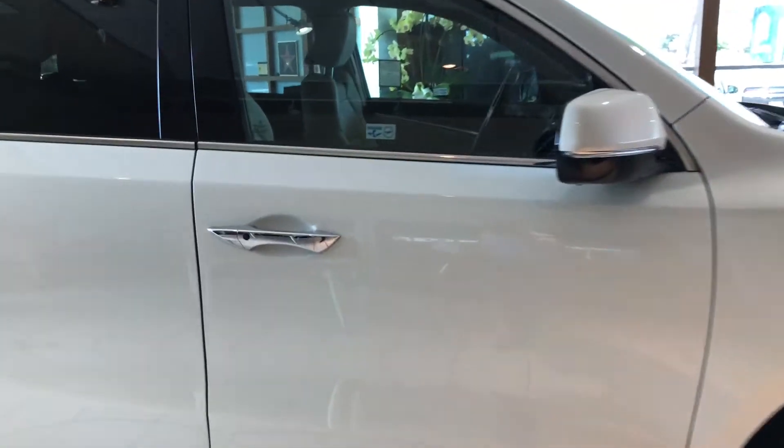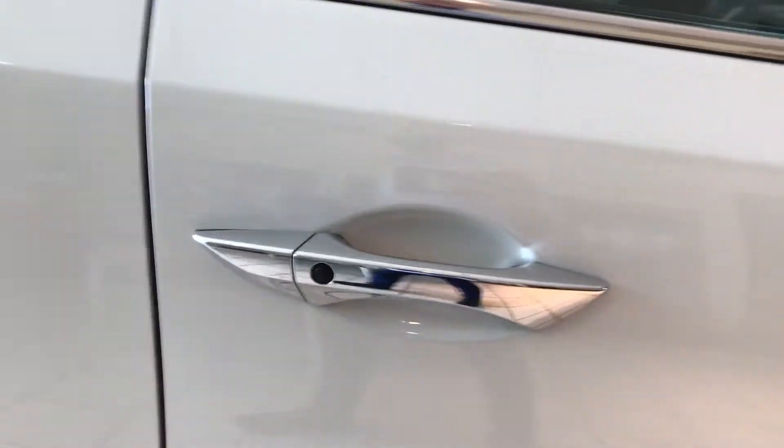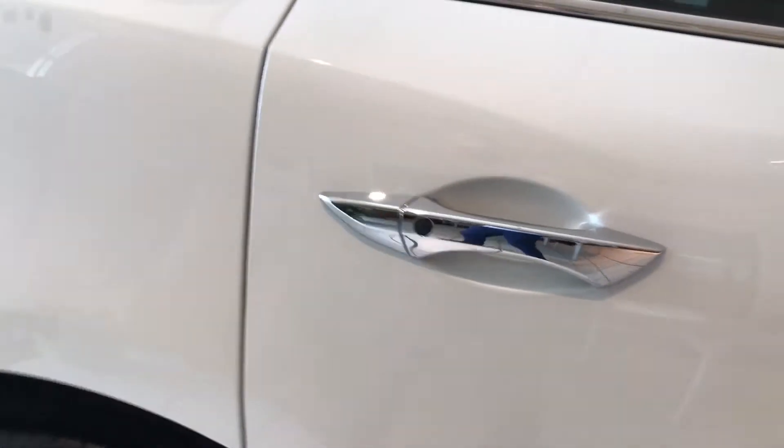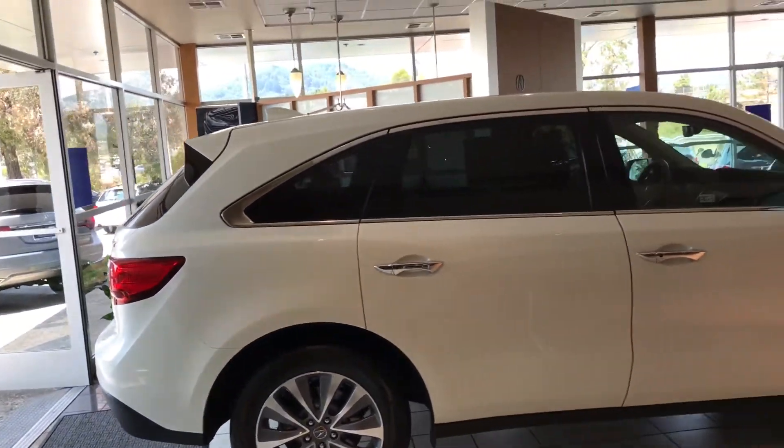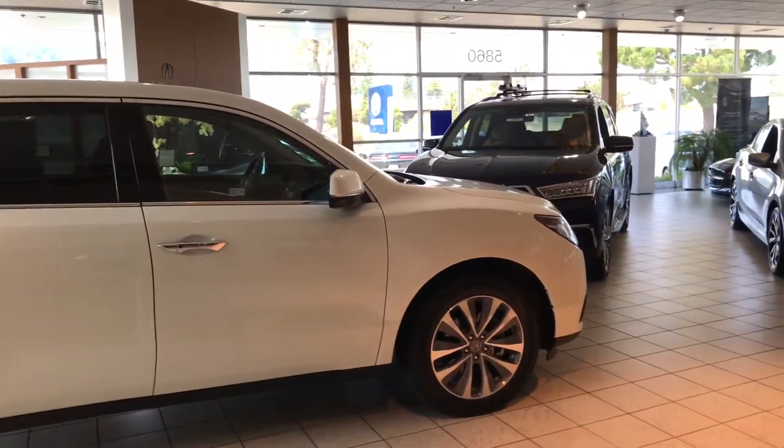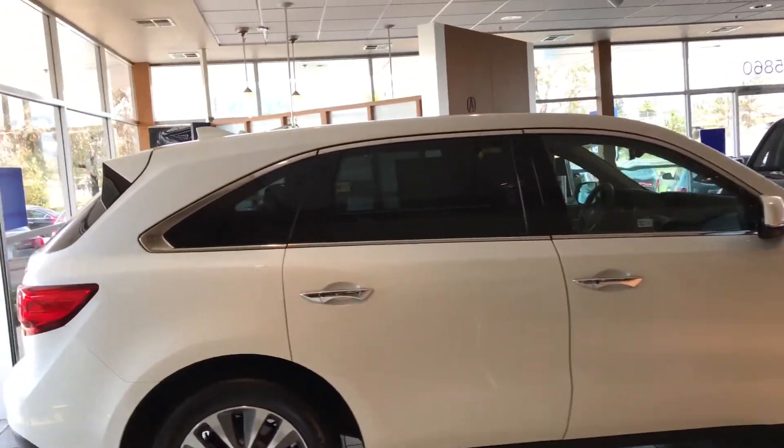Here you've got chrome door handles, which are great because they also house the intelligent access with your intelligent key. Check out the silhouette of the vehicle — it's elegant and sporty, and it's just perfect for everyone and everything. Rear privacy glass as well.